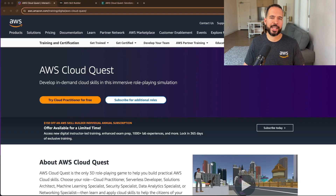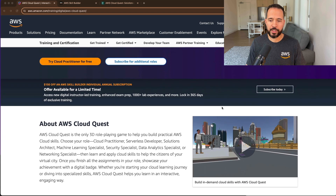So what is AWS CloudQuest? In short, it's an immersive 3D player game. I've had the chance to go in and play this for quite a bit of time, and I absolutely love it. It definitely helps you study without getting bored, which is what would typically happen if you had to read through a bunch of technical documentation. CloudQuest covers a number of different roles, including cloud practitioner, serverless developer, and solutions architect — which is the subject of today's video — and many more.